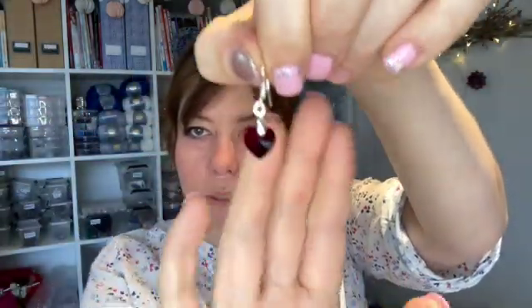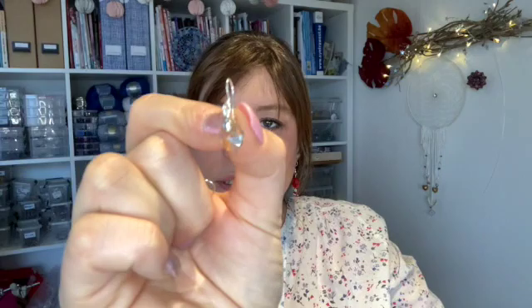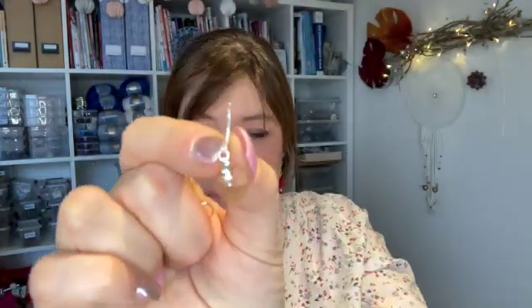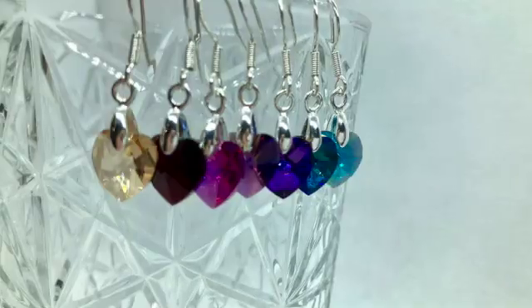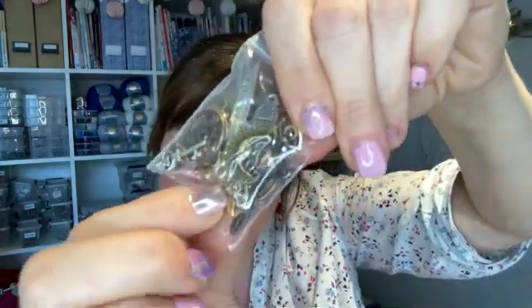I got these silver earring hooks that you can use to put pendants on, like these Swarovski hearts. They're sterling silver. I really, really like the simplicity of this — pictures will follow. Then I've got this mixed bag of charms, perfect for stitch markers. Can you tell I'm in a very stitch marker kind of mood?